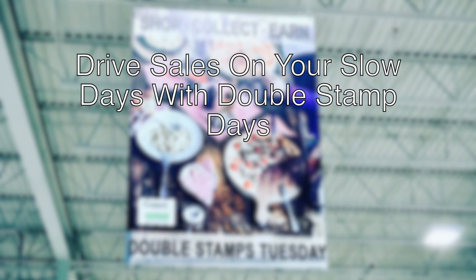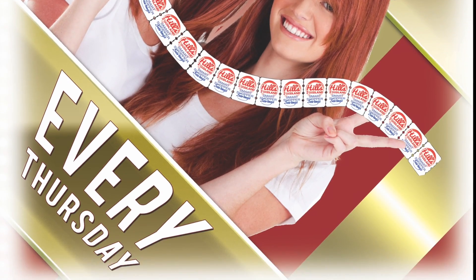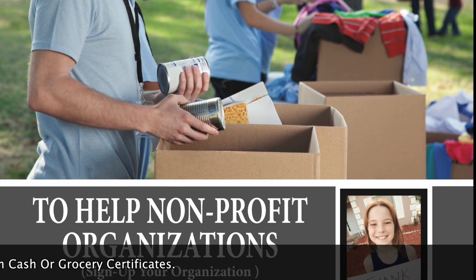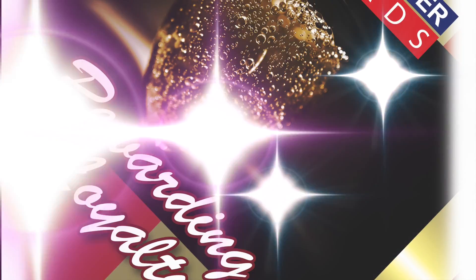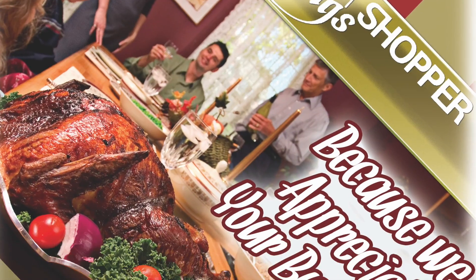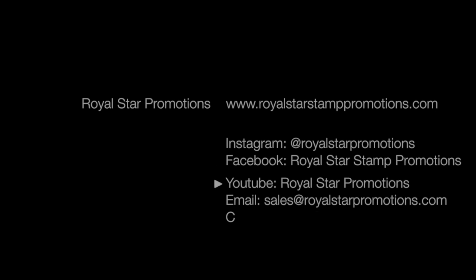Drive sales on your slow days by offering double stamps on all purchases over fifty dollars. Customers can donate stamps to help non-profit organizations earn cash or in-store grocery certificates, further driving in-store traffic. Smart Shopper truly rewards your most loyal and profitable customers.